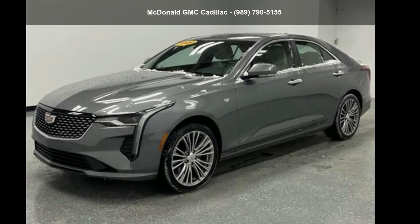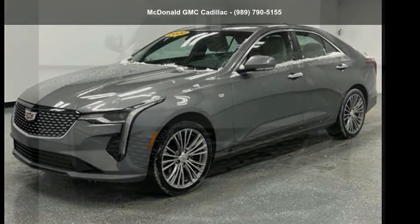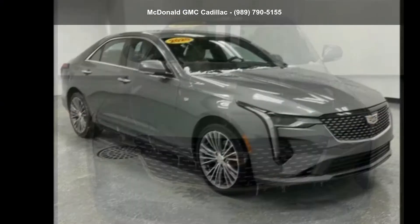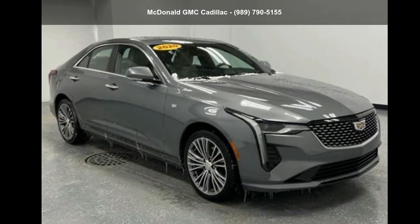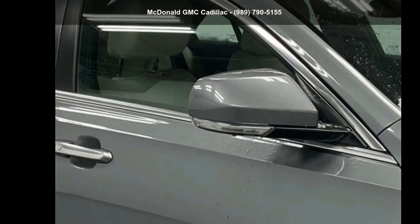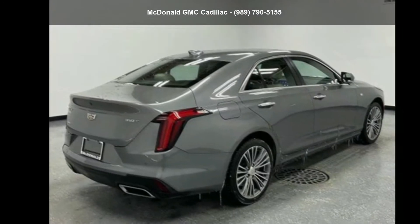Check out this Cadillac 2020 CT4 4-door sedan Premium Luxury. Don't miss this great deal on a luxury vehicle. If you are looking for a solid pre-owned car, this might be the one. This vehicle shows low mileage and has a smooth ride.